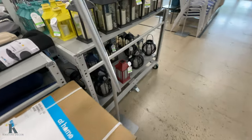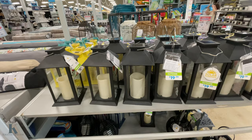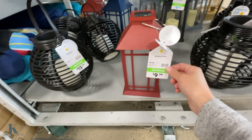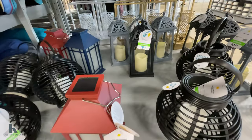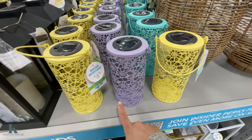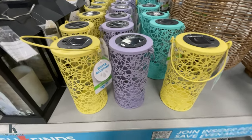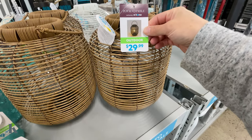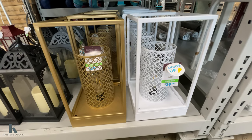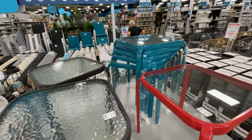We have the outdoor lanterns — these ones are really fun. I like this one for $20; the back ones are $10 as well. Leave a comment on which one you like! These are really pretty too and these ones are only $10. They have fun pastel colors, and this wicker one is $30. Then we have these ones that are $30 as well.